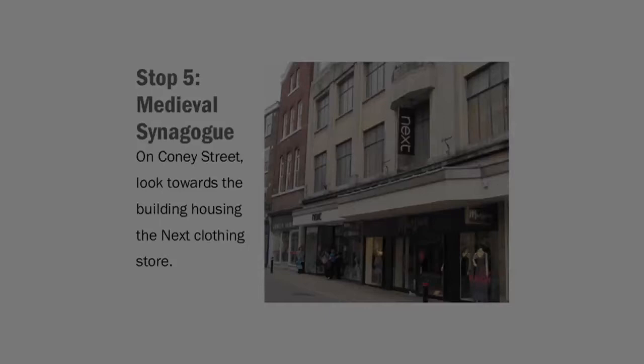From medieval deeds and other property records, we can ascertain that the modern building on Coney Street that houses the next store stands on the site of what was a scholar or synagogue, a Jewish place of worship in the 13th century. It is not known what this building would have looked like, as both past and modern synagogues do not follow a particular architectural style. However, it is likely that the medieval Jews of York would have built their synagogue in a similar style to other buildings in the town, perhaps not unlike the Norman house we visited earlier.